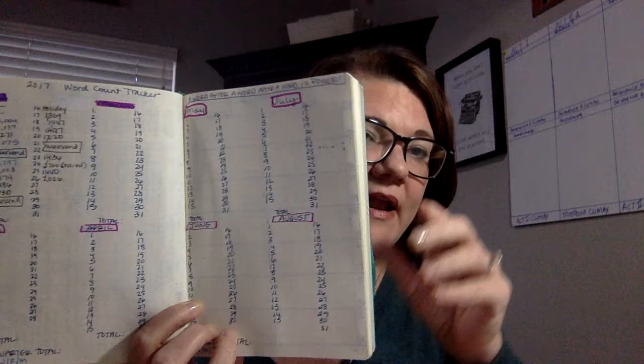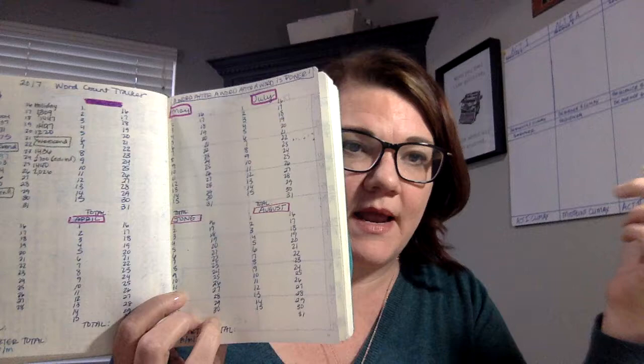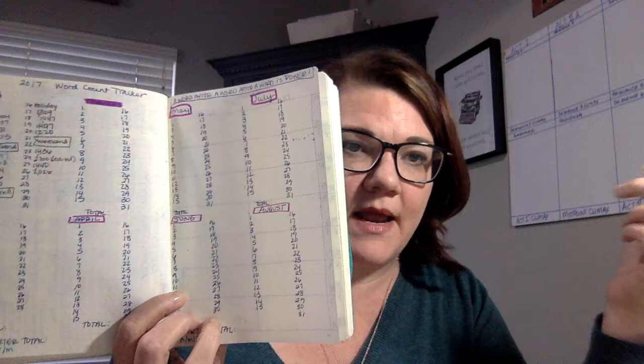I created a chart to keep track of all the days that I write and how much I get done. I write during the week, Monday through Friday, unless it's a holiday. On the weekends I tend to give myself time off because it's family time. This is just for me to keep up with what I'm getting done. And then at the end of each quarter I'll tally it up and see how much I'm accomplishing towards my goals.